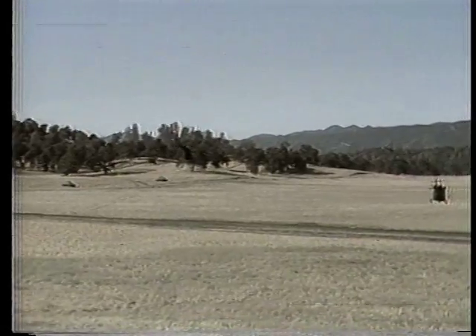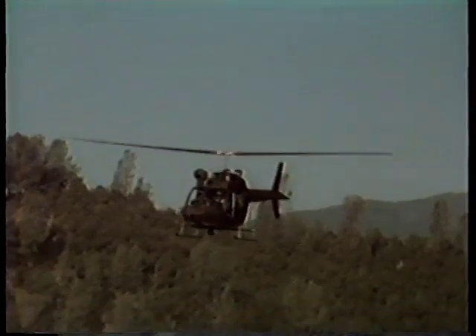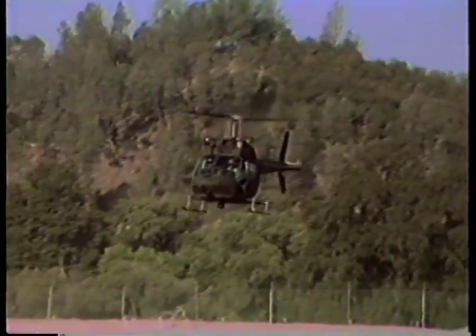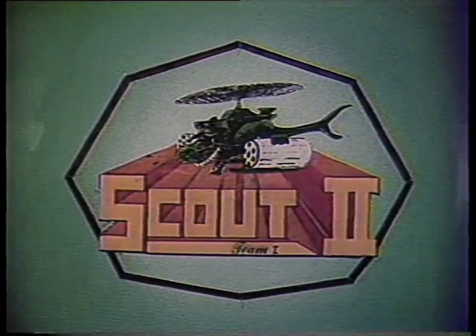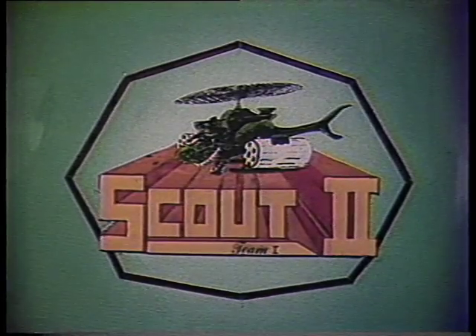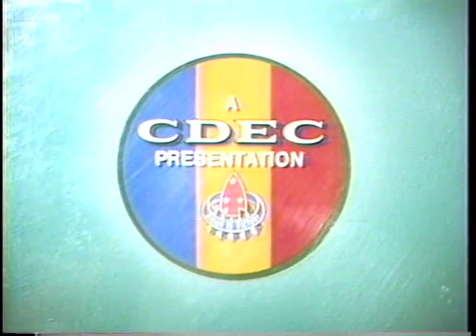Trials continued until all observers had an opportunity to detect all targets. With the combined efforts of CDAC personnel, the 9th Infantry Division, and the aviation center, Scout 2 acquired accurate and viable data. This data will represent a major step forward in the establishment of the new 9th Infantry Division Motorized, as well as data used to make force structure decisions on manning the aeroscout aircraft.